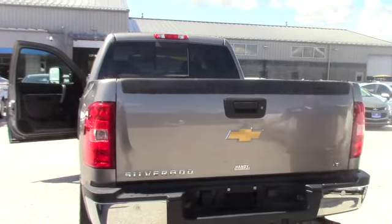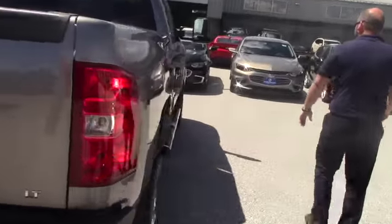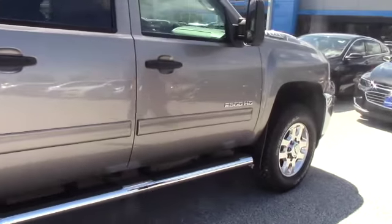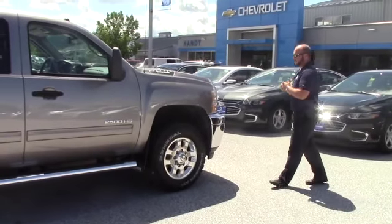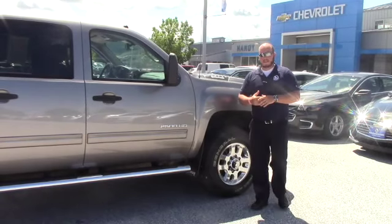Overall very good condition on the outside, there's no major dents or scratches. I would consider it probably a 9.5 to a 10 on a scale. So it's a good truck, it's nice low mileage, it's super clean.